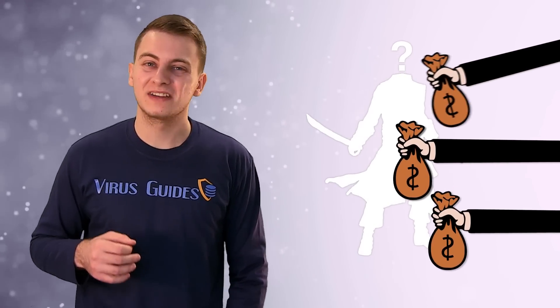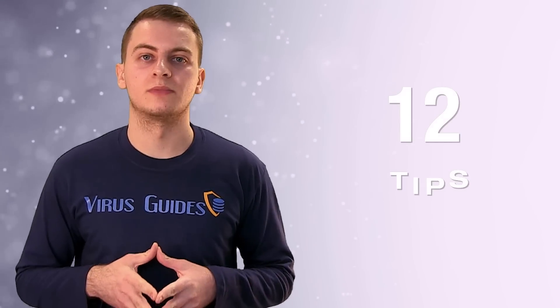You just heard him — if you get infected by ransomware, you might end up paying the ransom to get your files back. We always say prevention is key, and that's why we came up with 12 tips for ransomware prevention.